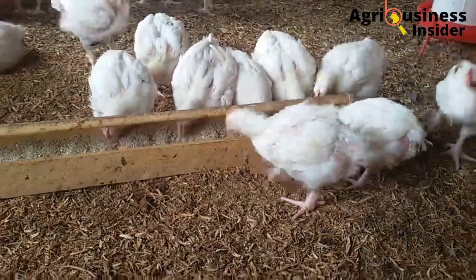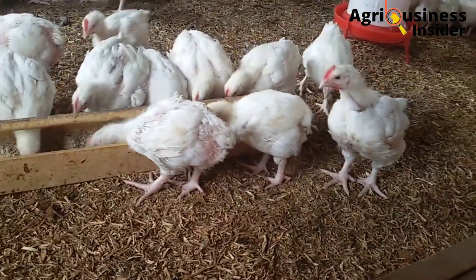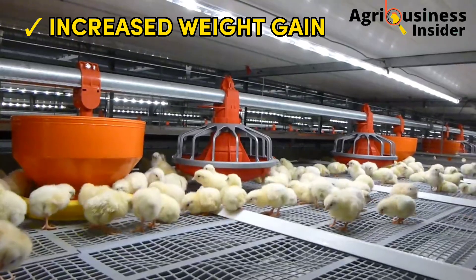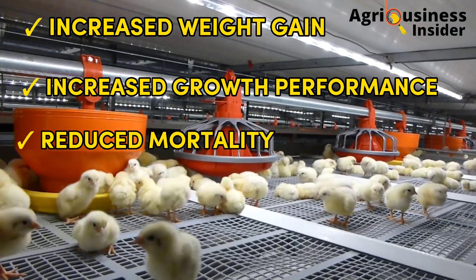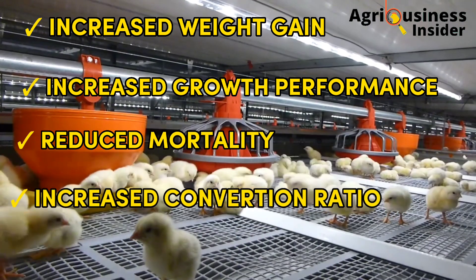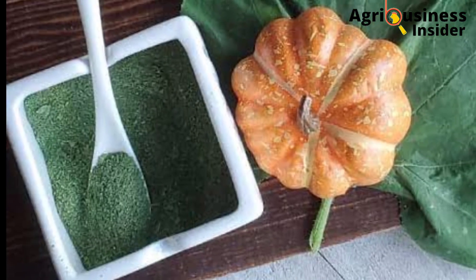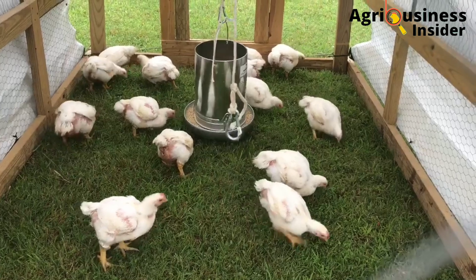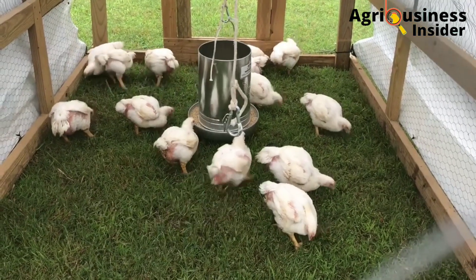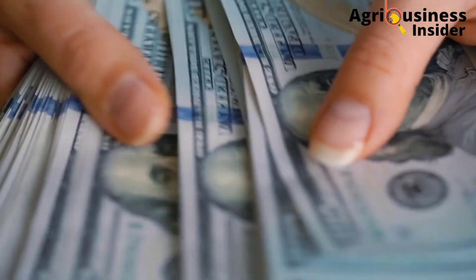The broilers will reach the desired weight having fed on a lesser amount of feed. Increased weight gain, increased growth performance, reduction of mortalities, and increased feed conversion ratio are the benefits that the pumpkin leaf powder and the pumpkin leaf extract will give to your broilers. And this will, of course, boost your profits when you take the broilers to the market.